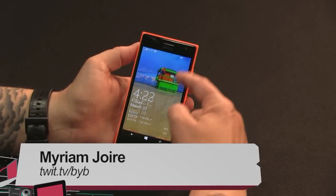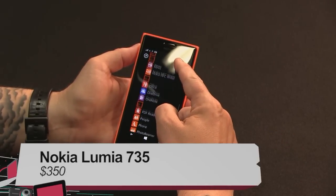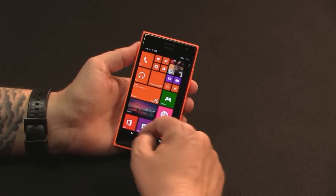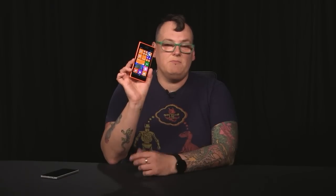Hey, it's Miriam with Before You Buy, and this here is the Nokia Lumia 735. This is one of the last phones released with the Nokia brand, and it is a really delightful little mid-range phone. The Lumia 735 is really designed to be Nokia's — or Microsoft's — selfie phone. It has a good back camera and a good front camera because of it. Even though both phones are mid-range and about the same price, they both do some things better than the other, and you're kind of compromising either way.